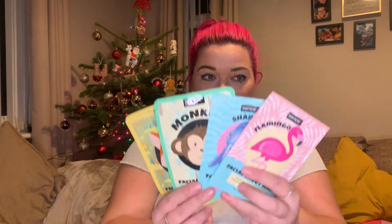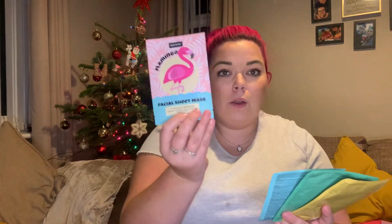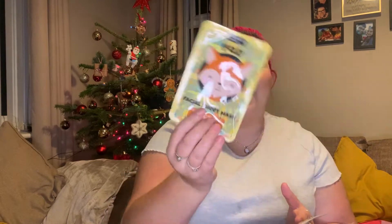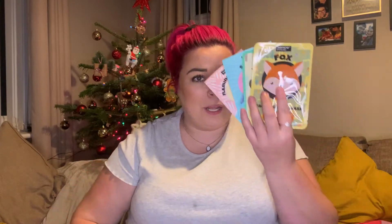Now these ones I would say are a gift but they're actually for me — sheet masks! I absolutely adore sheet masks and these are 79p each in Home Bargains. I've got a flamingo one, a shark one, a monkey one, and a fox one. These are perfect to put in with people's presents, whether you want to put one in with a present or do a little beauty hamper pack. 79p each — absolute bargain!